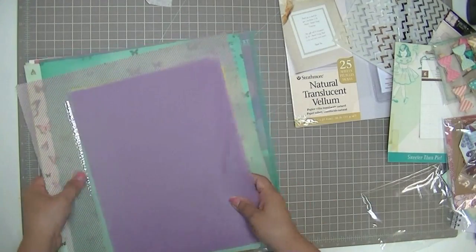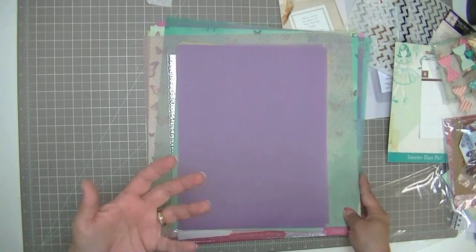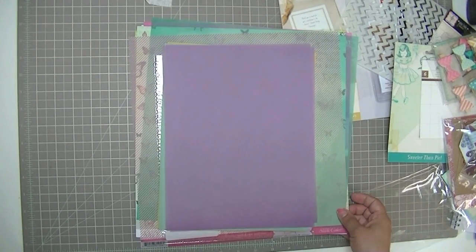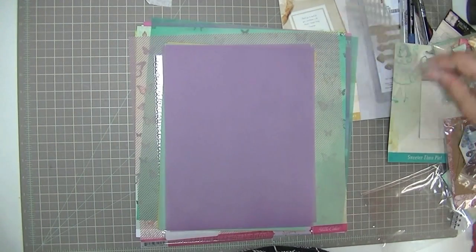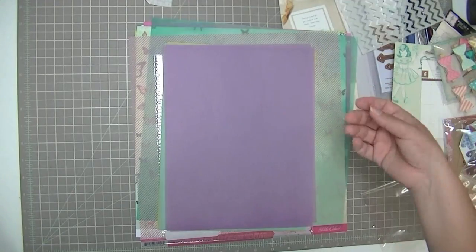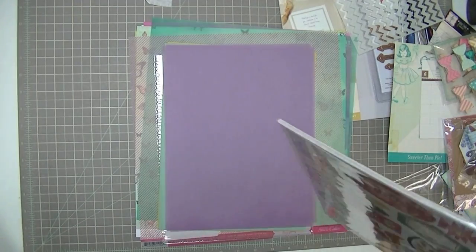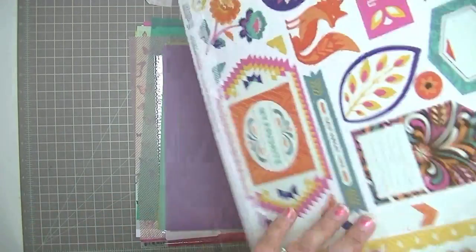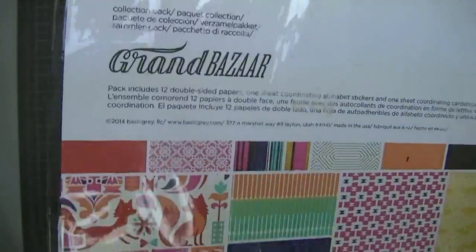Not a huge haul, and this is typically the size of my hauls — they're not all that big. It's just some stuff I can supplement my kits with and add to the mix of what I'm using. So if I'm feeling like I'm getting bored with my masks, I'll pick up a new mask, or if I'm bored with my markers, I'll pick up a new marker. The other thing I got was — let me tell you about this — I got Grand Bazaar from Basic Grey.